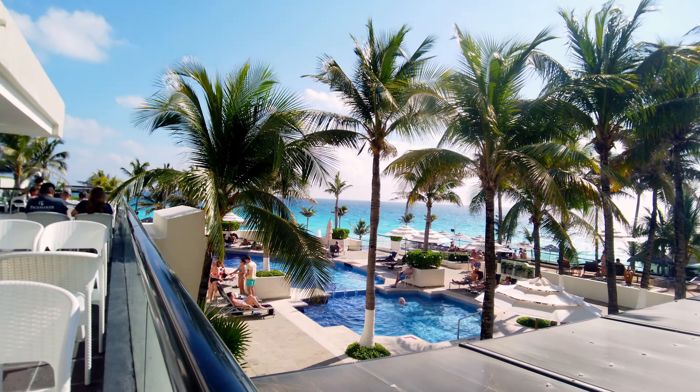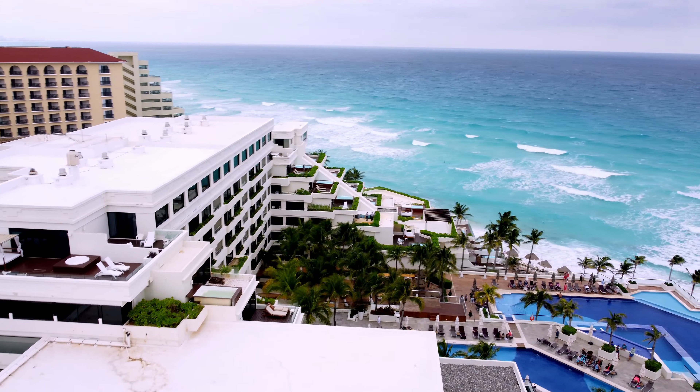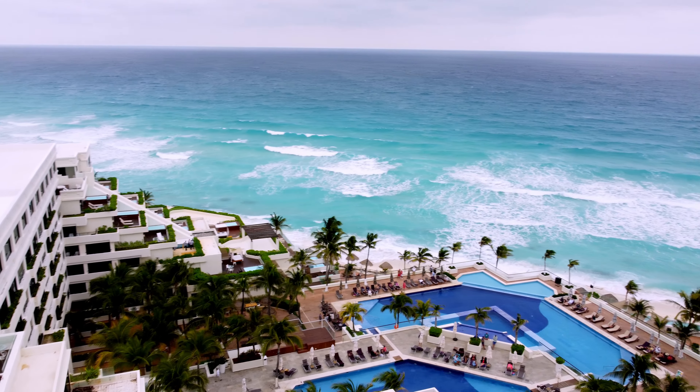Let's get started. Hola amigos, welcome to Cancun, Mexico. For the past week we've been staying here at the Now Emerald Resort, fully enjoying our stay. It's a little bit overcast today but we're really looking forward to it, and we want to take you inside and show you a little bit around the resort — the pools, the restaurants, everything that the Now Emerald has to offer.